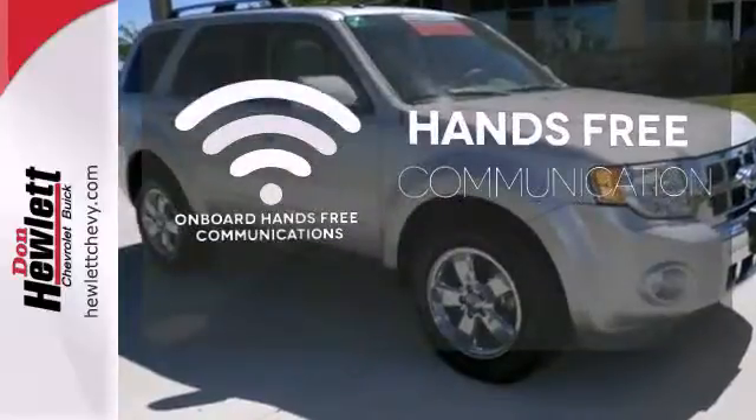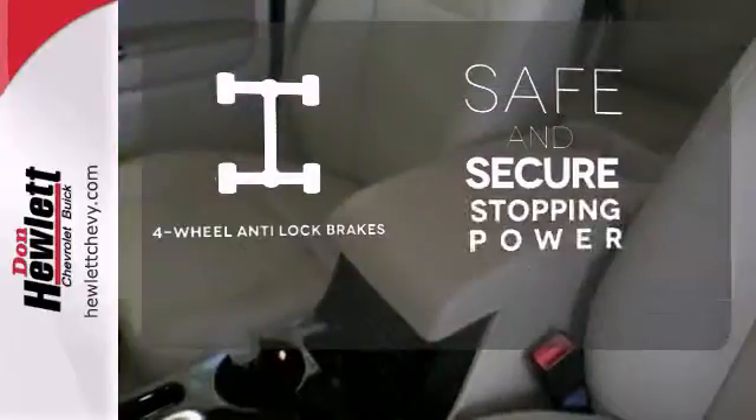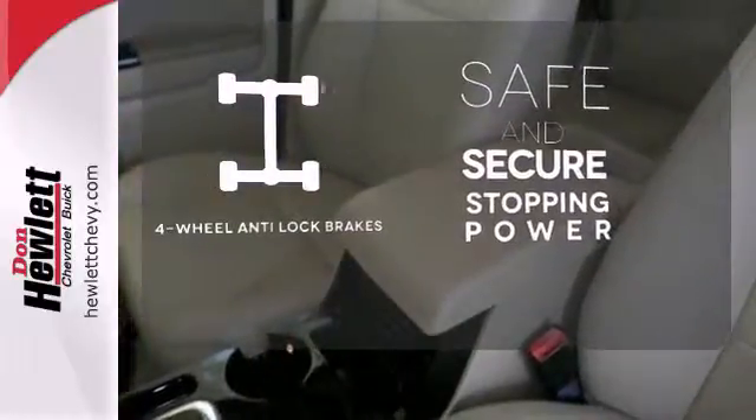Activate your drive with your voice, thanks to onboard hands-free communications. Greater stopping power is a pedal press away, with four-wheel anti-lock brakes.